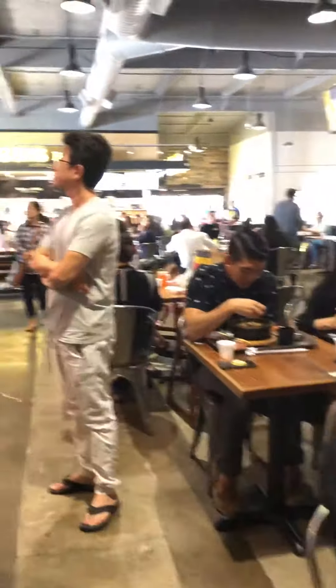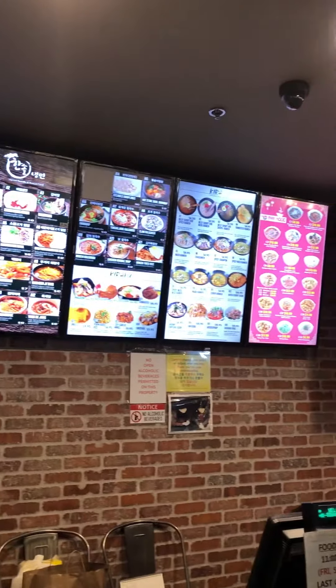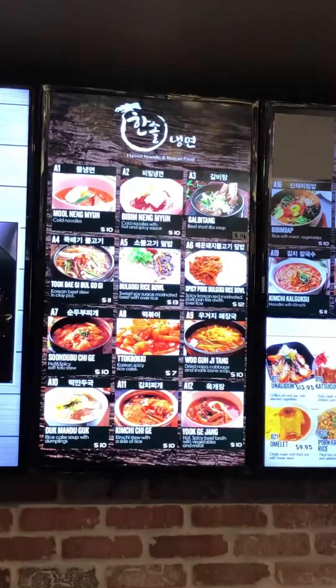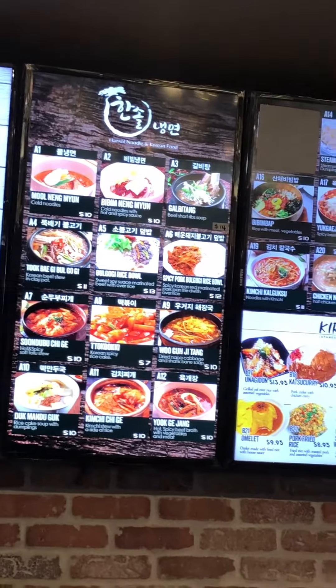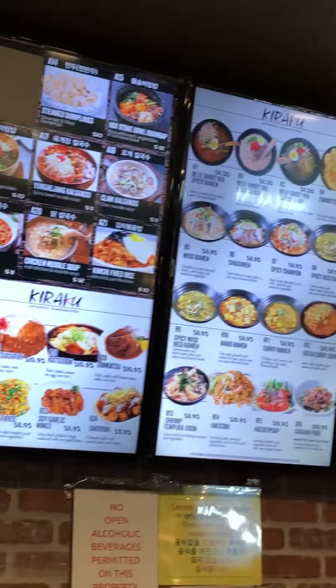I just had mine, couldn't finish it. I'm sure I'll have enough for lunch and maybe even dinner. I'll show you a picture here. So it's at inside H Mart Market, right off on PCH. I like that.